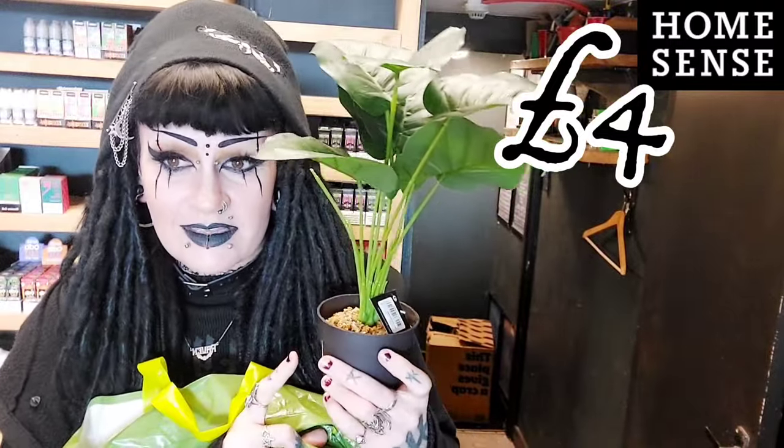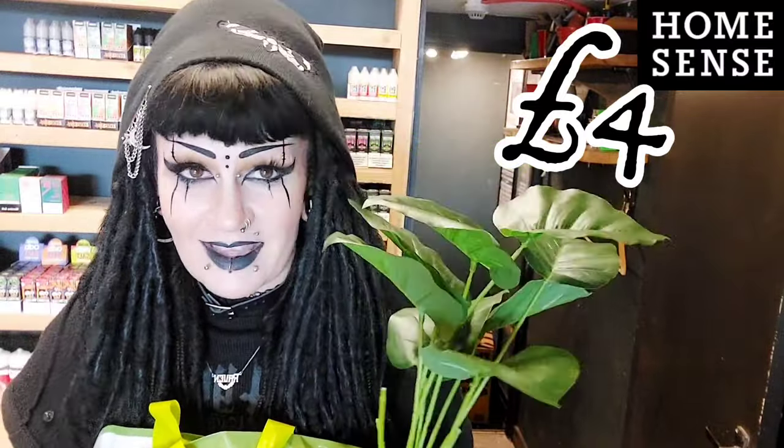I also got this plant for the bathroom. I thought this might fit in the skull head as his funky hair, so we're going to check that out.